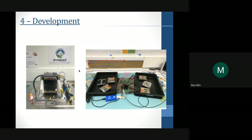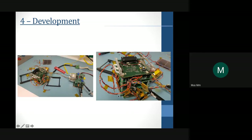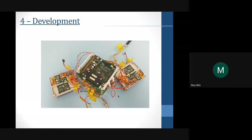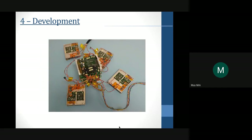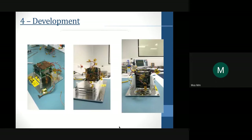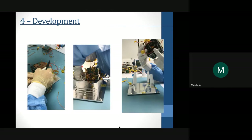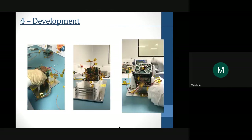During integration, the biggest challenge is the size — it is too small and there are a lot of wires inside the system. You can see how we added all elements inside the CubeSat, how we manufactured the solar cells and glued electronic boards on the solar cell structure. It is very compact and very complex to do the integration.